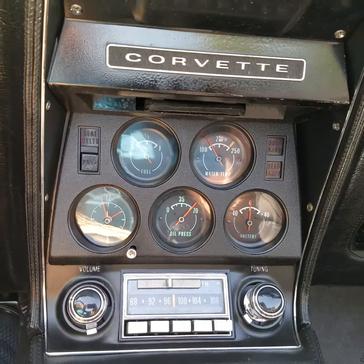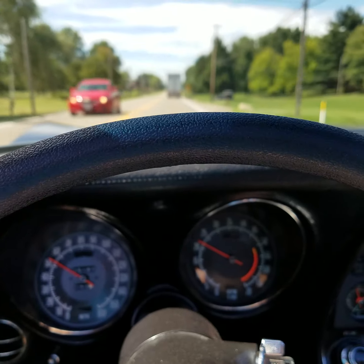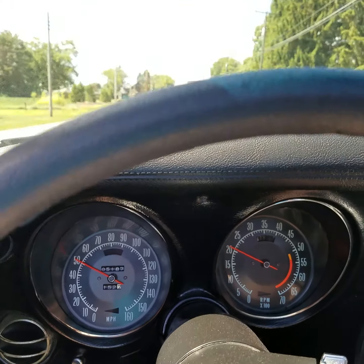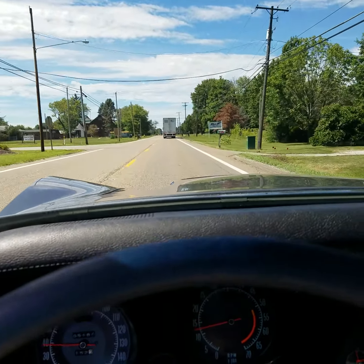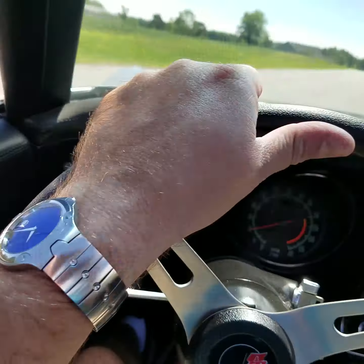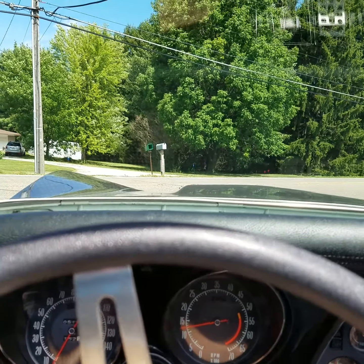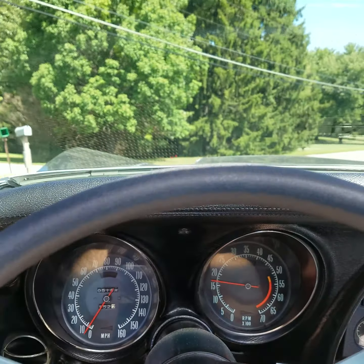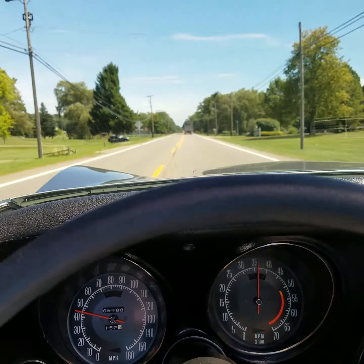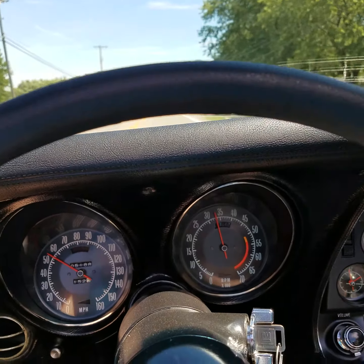You can see all the gauges are working and the oil pressure is great. We're going 50 miles an hour — I'm going to hit the brakes kind of hard; you can see it stops in a straight line, quick with just a little bit of force, which is nice. As you can see, this car is absolutely the real deal. Get you another acceleration video — she definitely runs.